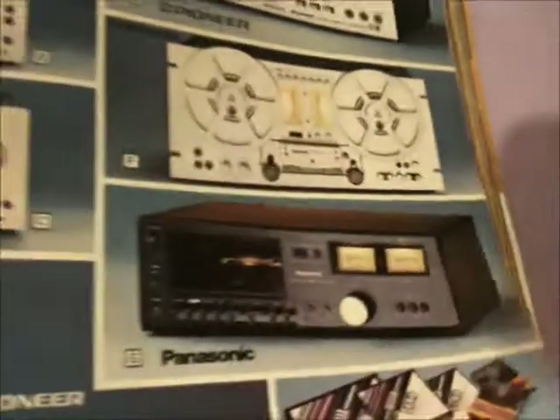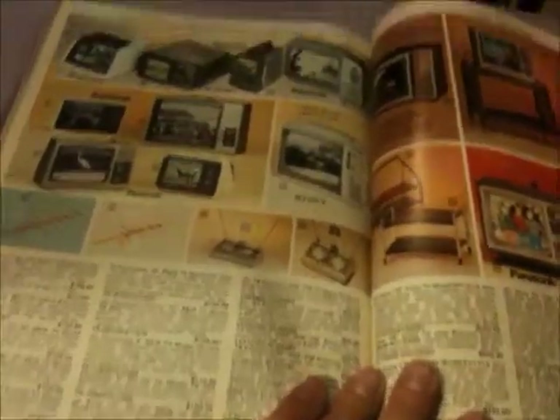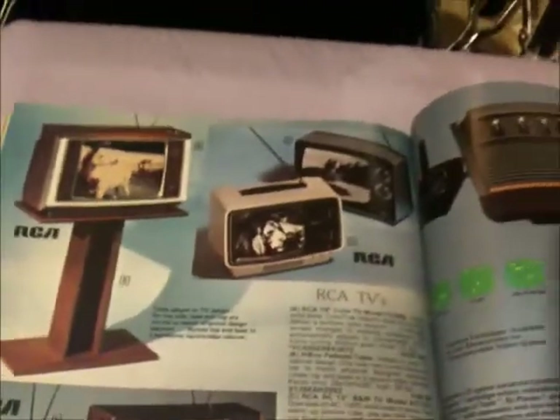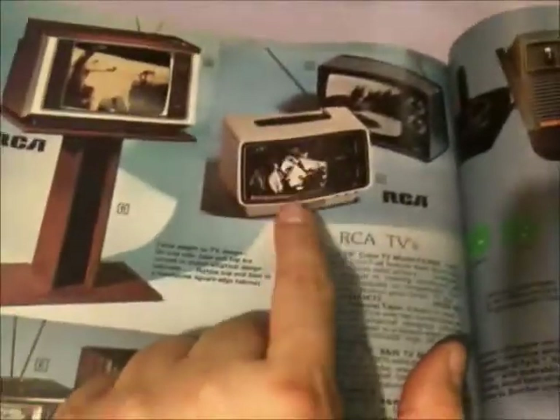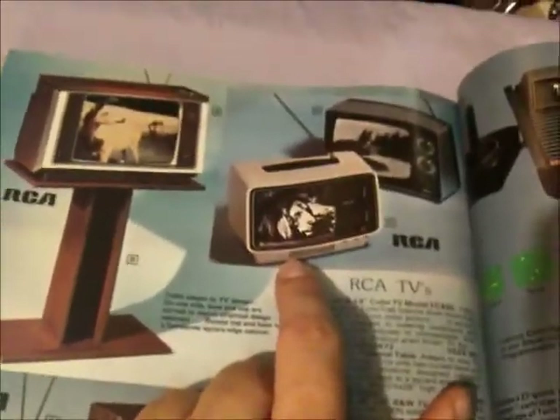This is my reel-to-reel player. Portable TVs, small TVs. Man, I am so in a time warp. I still have a TV like this — it's in my washroom. Everything's digital now so it doesn't work anymore, but it's still over there.